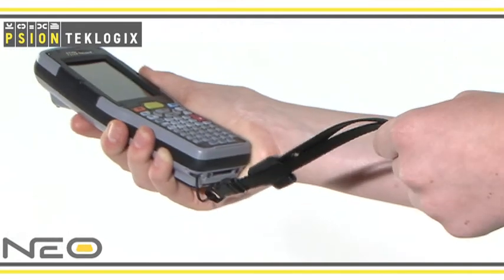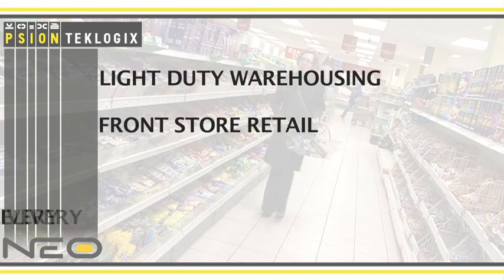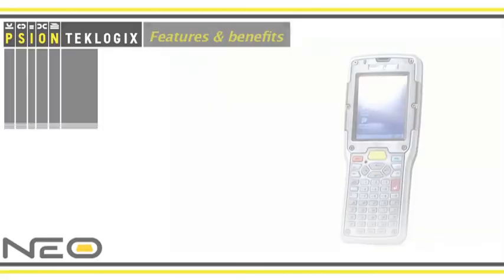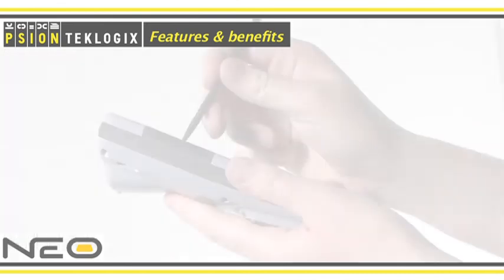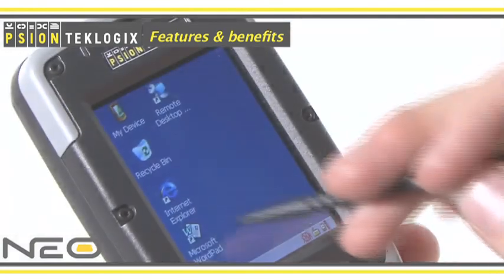This rugged and flexible device has been built to meet the demands of light industrial, retail or supply chain logistics operations. The innovative and easy-to-read tilted display provides the right balance of styling and comfort for extended hours of use and delivers optimal viewing during data capture.